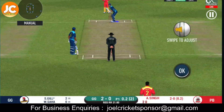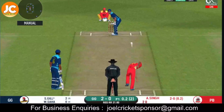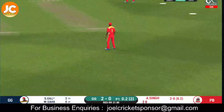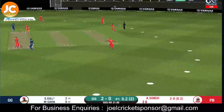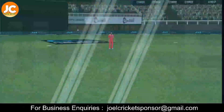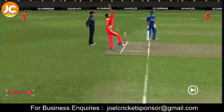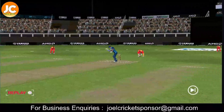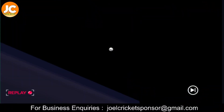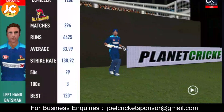Captain has placed a fielder at cover. That was beautifully bowled and well caught — captain has to walk back to the pavilion. It's a great length; the batsman wasn't quite there for the shot.